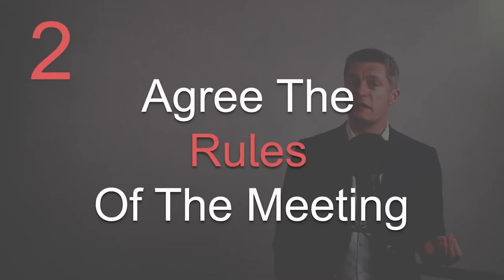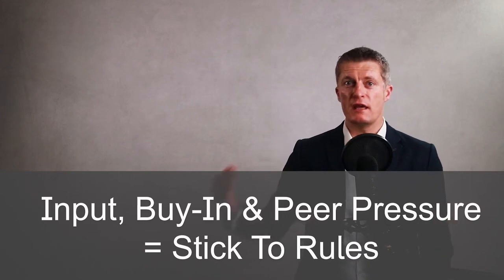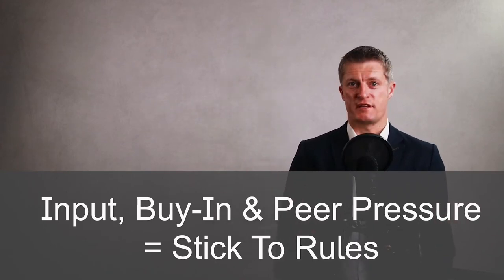My second tip on how to run a great meeting is to agree the rules of the meeting up front with the attendees. By getting all attendees involved in setting the rules of how to behave in the meeting, input, buy-in and peer pressure helps everyone stick to them. This nearly always works better than trying to impose what you think the rules should be on the attendees, because they are your rules and not theirs.